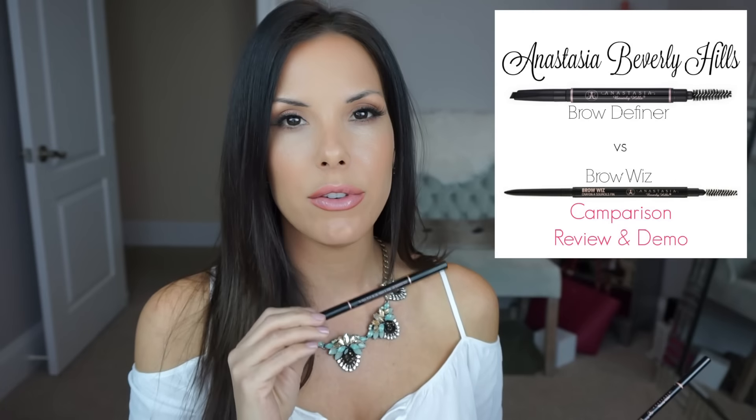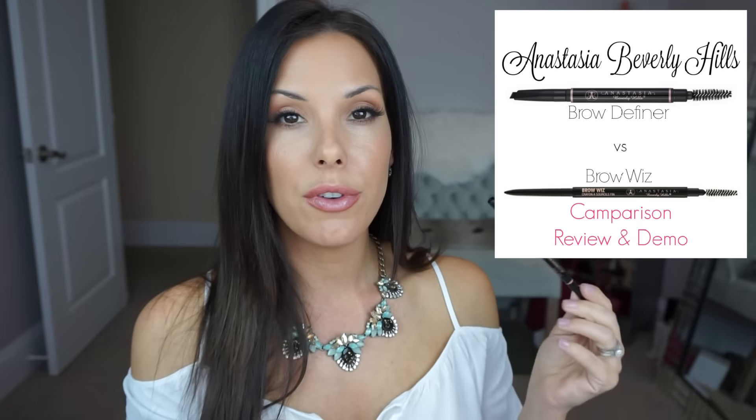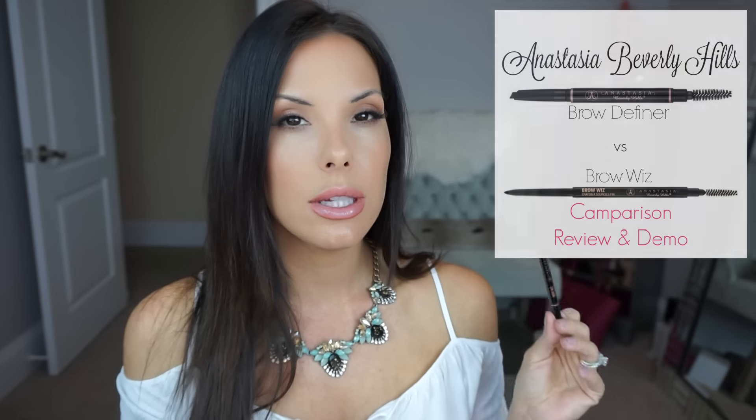Hey guys, welcome back. So I have a product review, demo, and comparison. The review is on the Anastasia Beverly Hills new brow definer. So if you follow my channel, you know I absolutely love brow wiz, and there was so much hype around the brow definer.